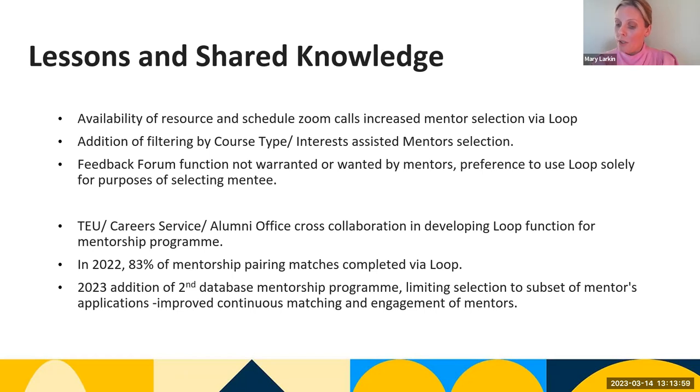We also had feedback that mentors solely use Loop to select their mentee. As part of a product add-on, we wanted to use the forum to share program updates, but we were asked not to — mentors particularly use Loop as a selection tool, not a communication tool, and that is their preferred option.